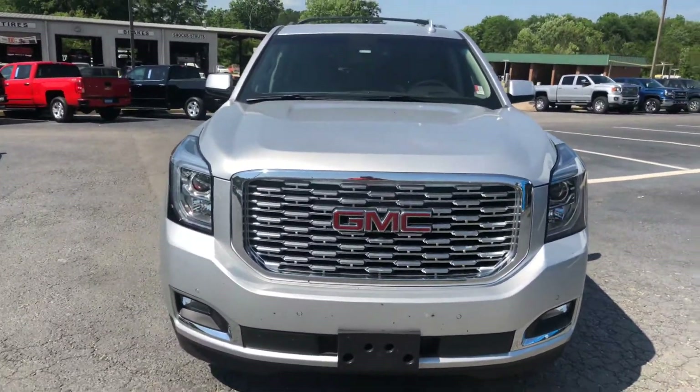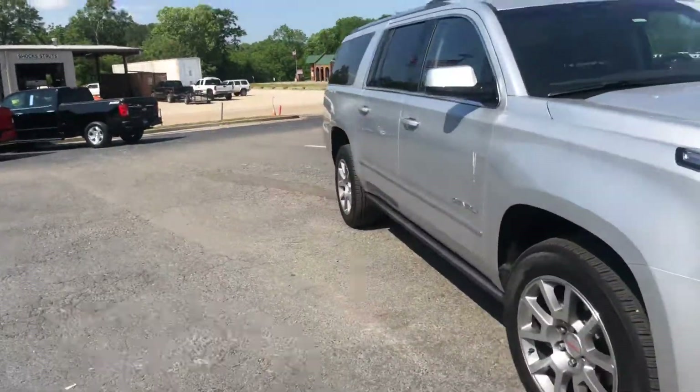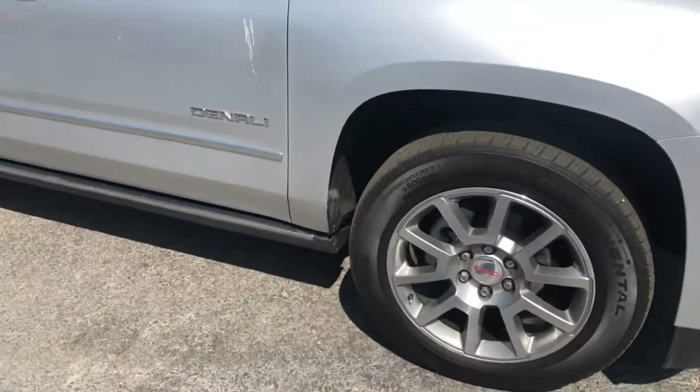Of course, with the Denali comes the signature Denali grille. I'll also show you a good look at these factory rims as well.